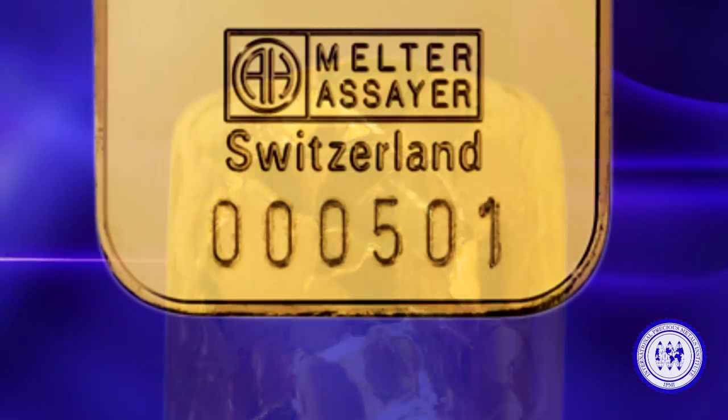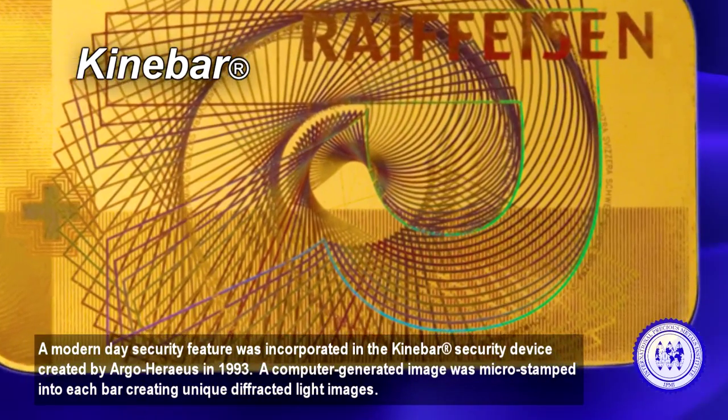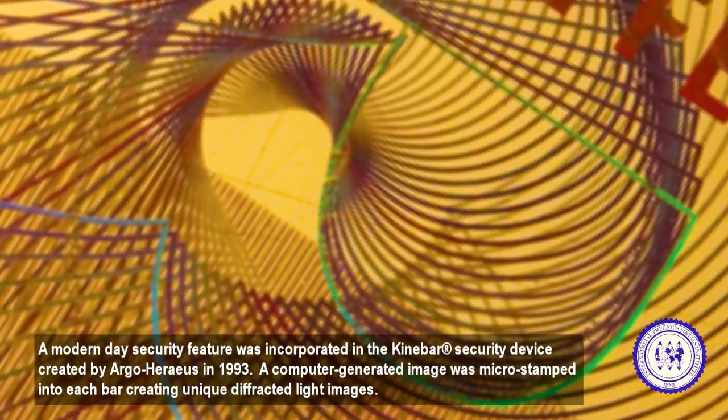A modern-day security feature was incorporated in the Akinabar security device created by Argo Horeas in 1993. A computer-generated image was micro-stamped into each bar, creating unique diffracted light images.